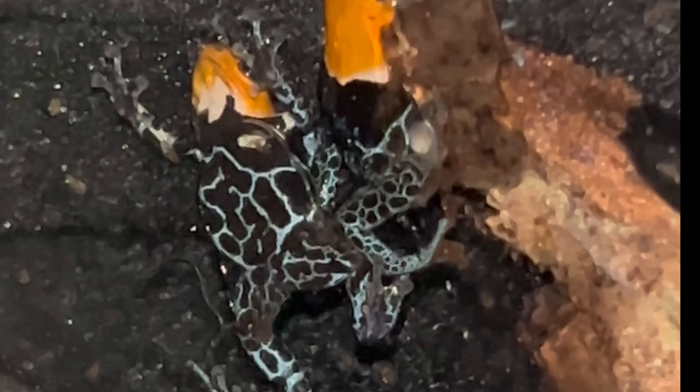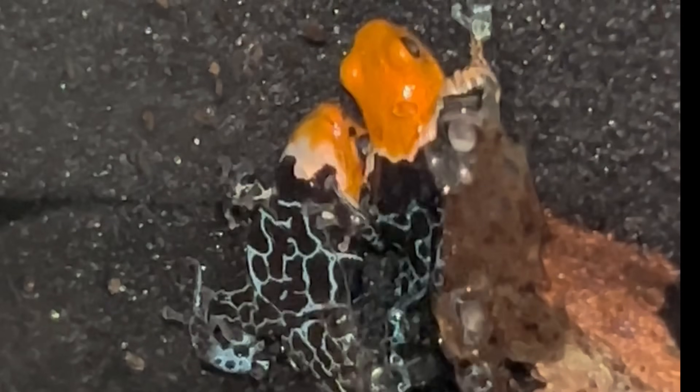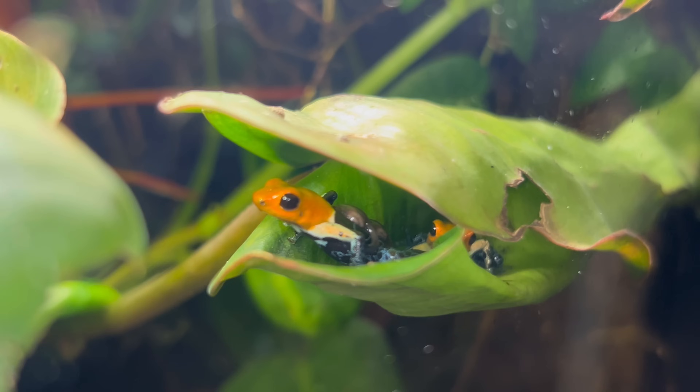A few days later, they'll find an adequate spot to lay their eggs, usually out of sight and out of mind. I've noticed that they really like to do that on the edge of my tank where the foam is. They usually lay a clutch of three eggs at a time, and after about a week or two, you'll start to see the tadpoles forming out of the embryo. Once the tadpoles have finished developing, the male dart frog will actually carry them on his back.